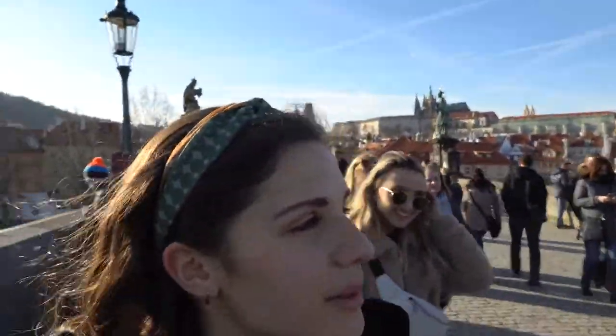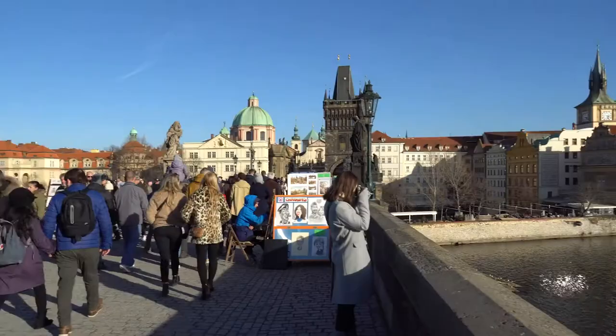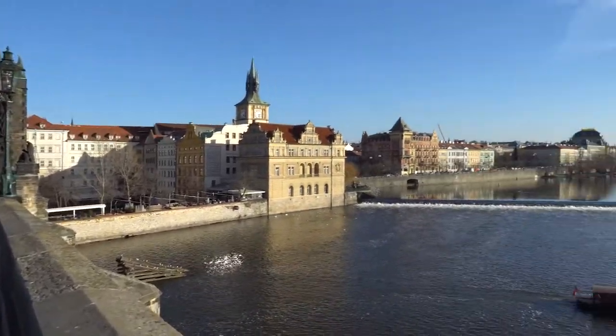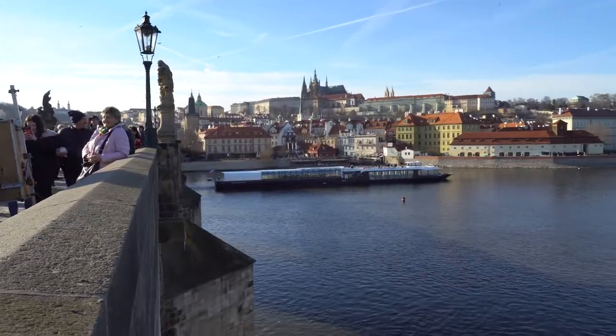We finally made it to the actual Charles Bridge. After the Lennon Wall and after being on that other bridge way over there — it's got a beautiful view. We were heckled to take a boat ride, but we're not going to do that today because it's too cold.